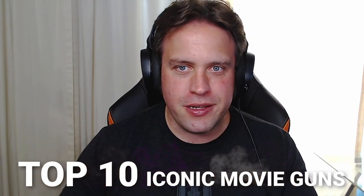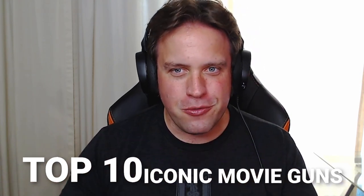If there's one thing that can drive the popularity of a firearm, it's the movies — Hollywood, the silver screen. Today, Dave and I are going to talk about some of the top 10 iconic movie guns that you saw when you were growing up.